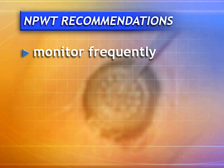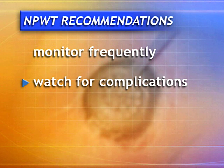Assure that the patient is monitored frequently by a trained practitioner in an appropriate care setting. Be vigilant for potentially life-threatening complications such as bleeding and be prepared to take prompt action if they occur.